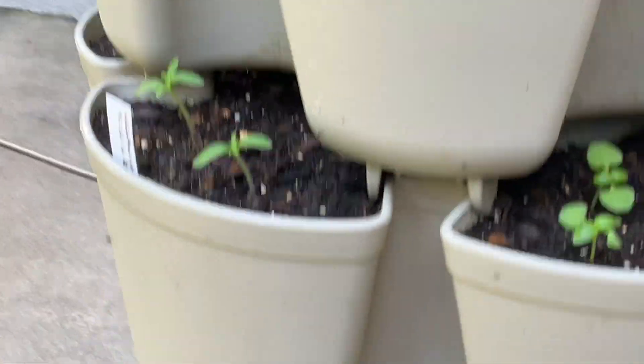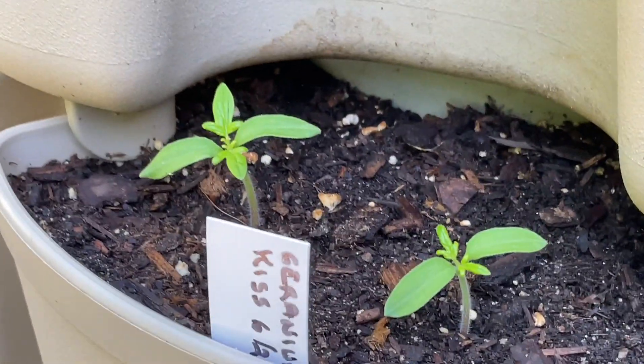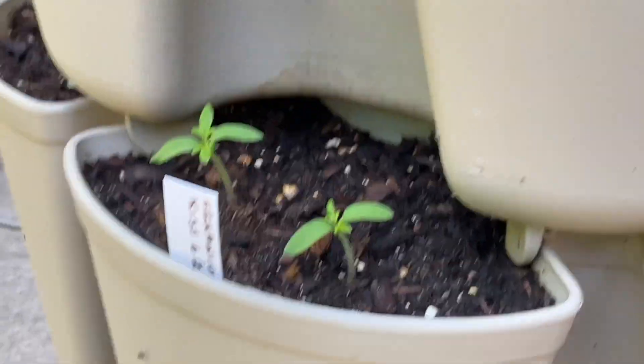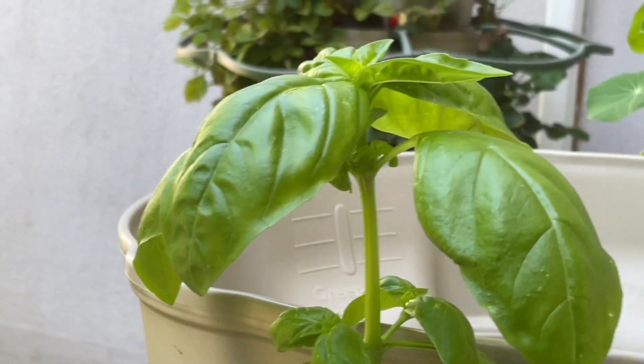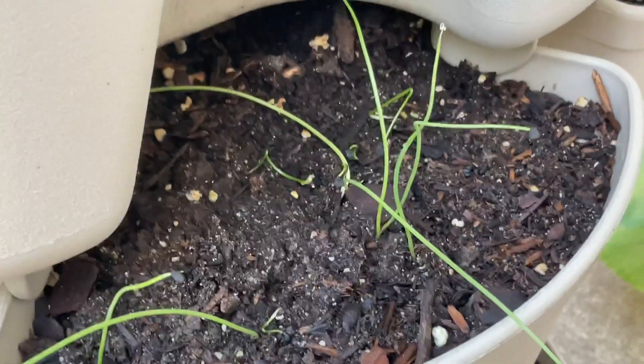I have some more small tomatoes planted — a different variety — three different ones in here. I will move one out of each of those pockets and put them somewhere else. This is what little basil looks like; this is some that's a little older. I've started a few shallots in here as well, and more carrots.